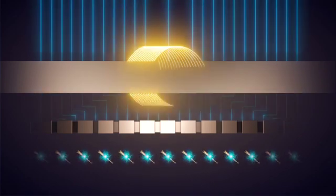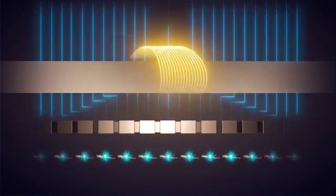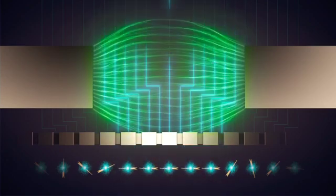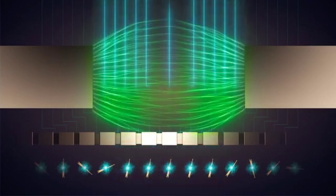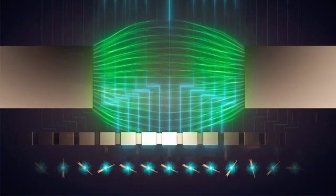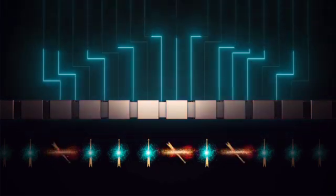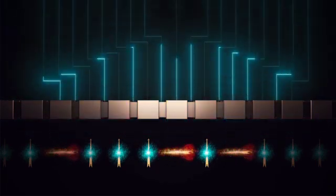Our focus at Dirac is on scalability. Historically, local spin control required bulky microwave antennas, or ultimately millions of micro magnets. As we add more qubits, these start to get in the way. What is brilliant about our new technique is that it simply uses the same wires that are already there to form our quantum dots. If we are going to change the world, we are going to need billions of qubits, and this brings us one step closer to that possibility.